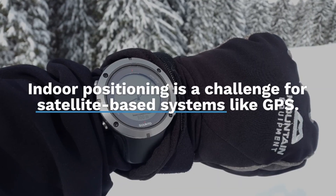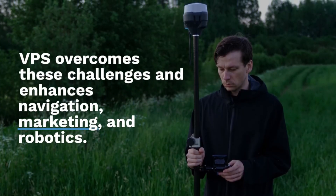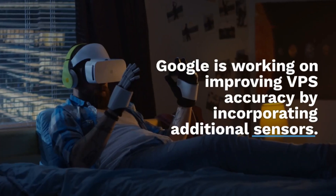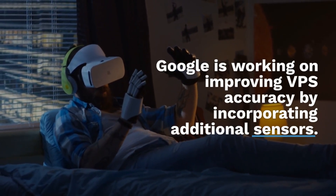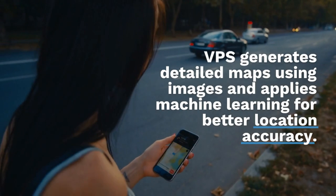Indoor positioning is a challenge for satellite-based systems like GPS. VPS overcomes these challenges, enhancing navigation, marketing, and robotics applications. Google is working on improving VPS accuracy by incorporating additional sensors, and VPS generates detailed maps using images and applies machine learning for better location accuracy.